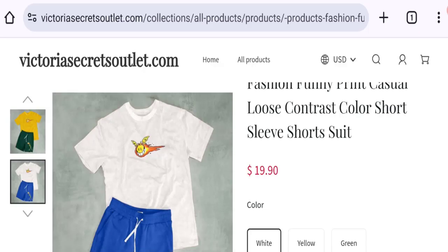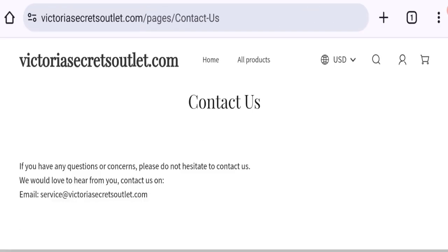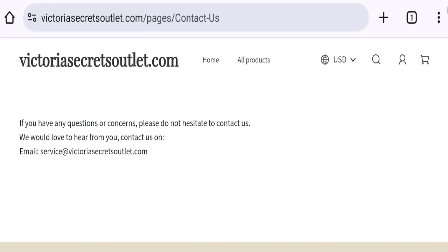So this site is a one-month-old site. Now talking about contact details — clicking on the contact us page, you can see the email address is mentioned, and the email address matches with the domain name, which is a good sign.